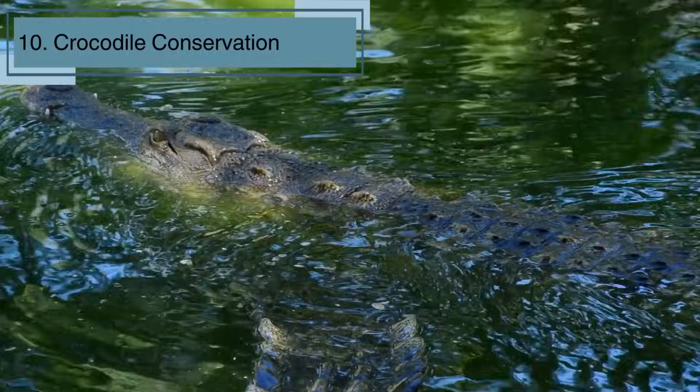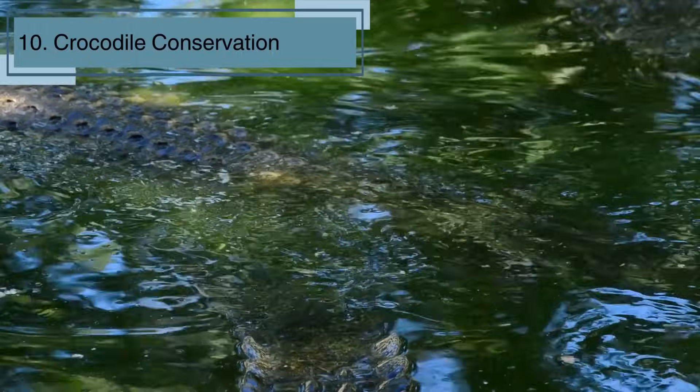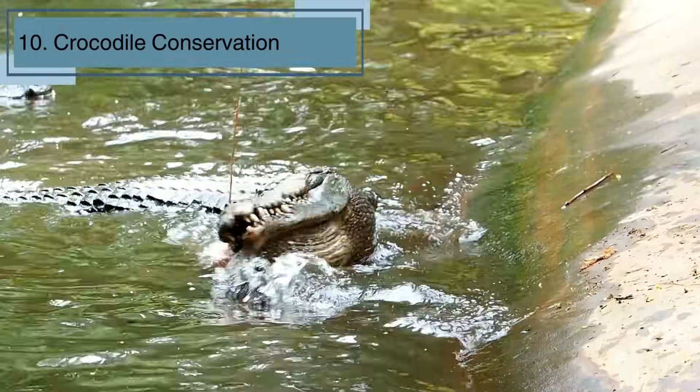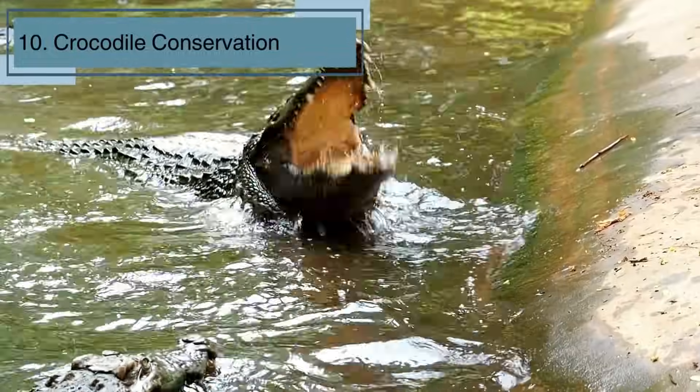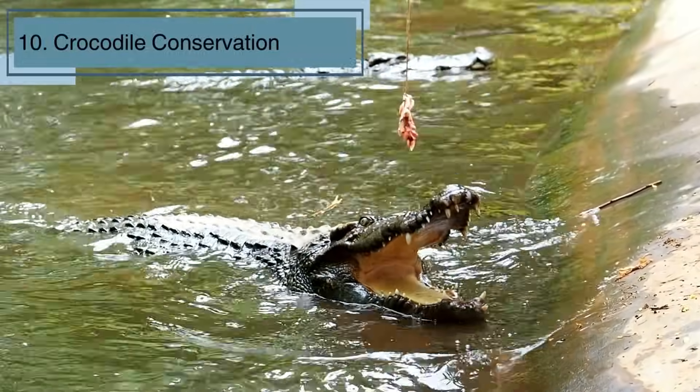Let's be crocodile heroes. Crocs play a crucial role in maintaining the balance of their ecosystems. By protecting their habitats, we can help these incredible creatures thrive. Remember, every action, big or small, makes a difference.